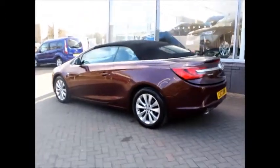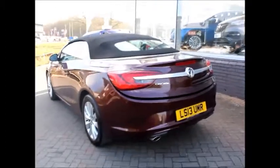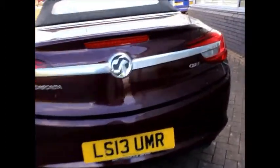The Vauxhall Cascada comes with a reasonable sized boot for a convertible and has rear folding seats with a 60-40 split to increase boot space. In the rear of the vehicle there are two passenger seats with seatbelts and ISOFIX points for child car seats.